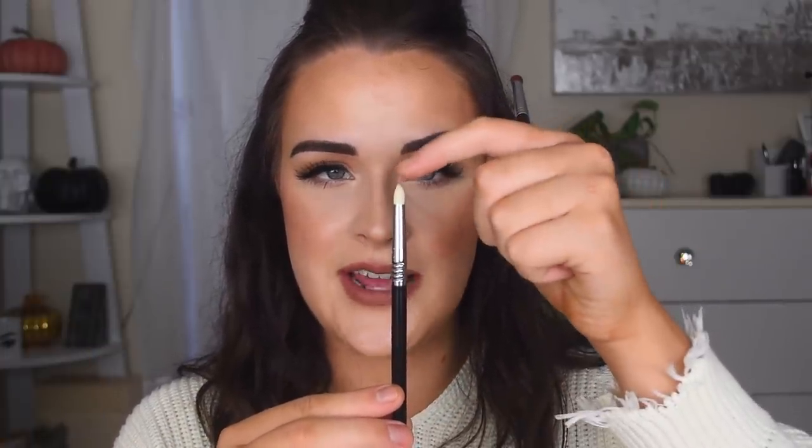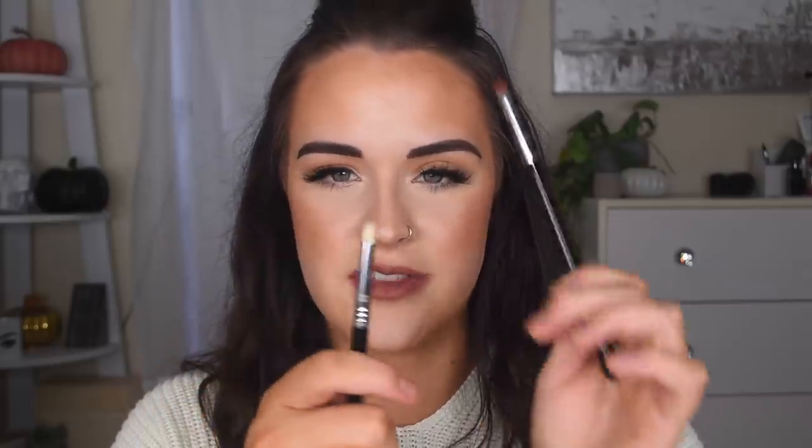Next is the Sigma E34 Domed Utility Brush. It's kind of similar to the E30 in that it's a pencil-shaped brush, but the E30 has a nice point while this one is domed, hence the name. This one is great for really just packing on eyeshadow — like if I'm doing a smoky eye and want a really smoky outer corner, I'd pack shadow on with this and then use the E27 or E33 to blend it out. I would say this one is a little denser than the E30, so it's really good for packing on shadow in smaller places.